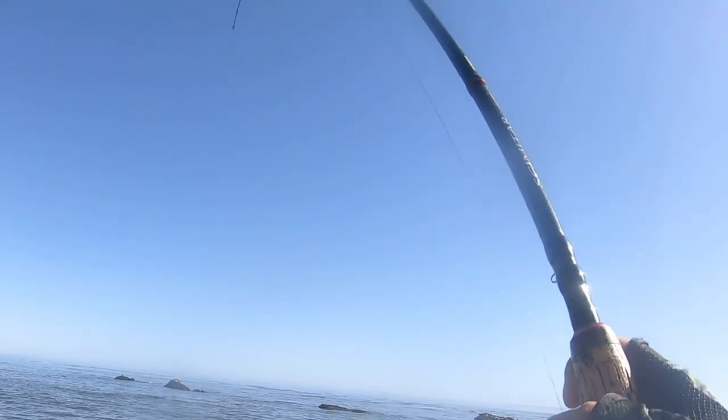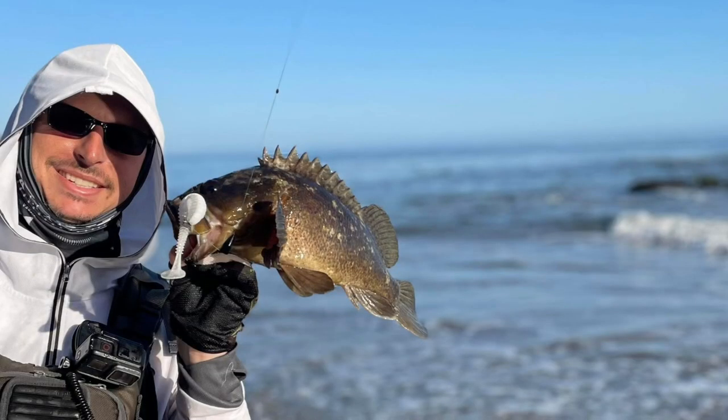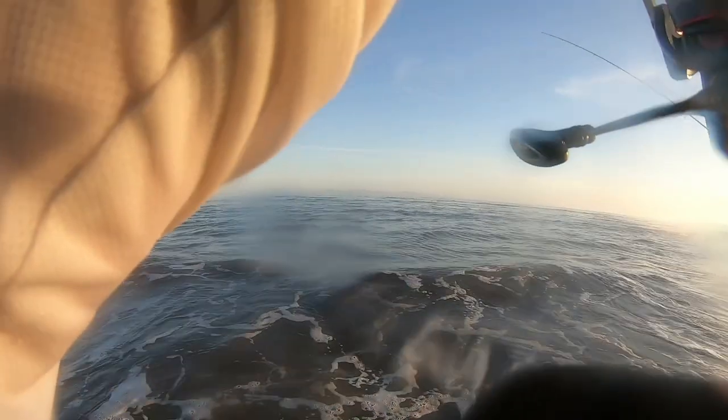All right, that's a fish! Nice fish. Yes, dude — man, that fish feels big and heavy.